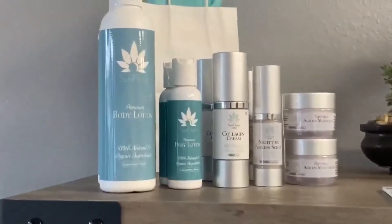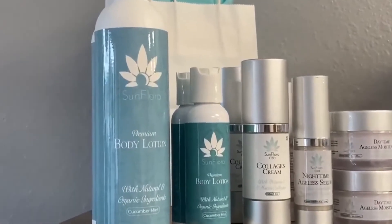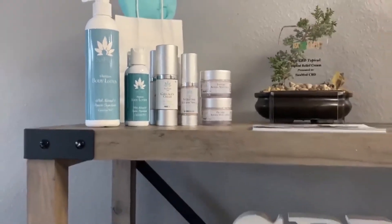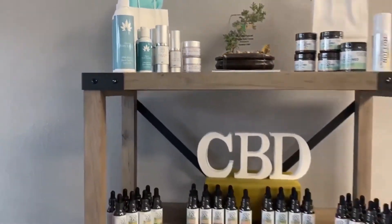This is our cosmetic line. We have body lotions, collagen creams, nighttime serums, and daytime moisturizers — all available here at Your CBD Store.